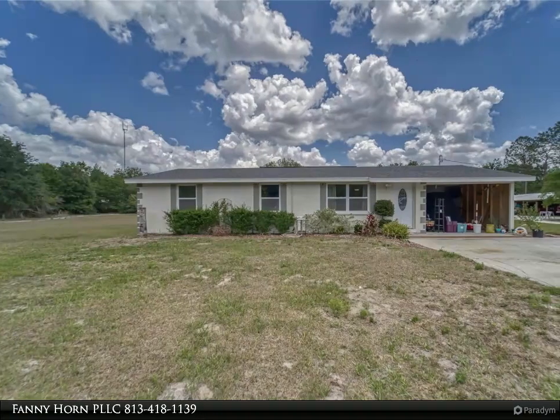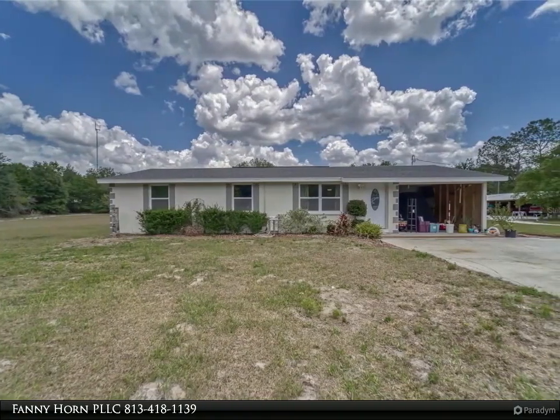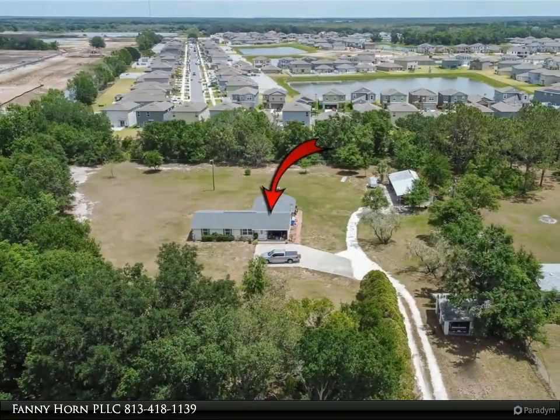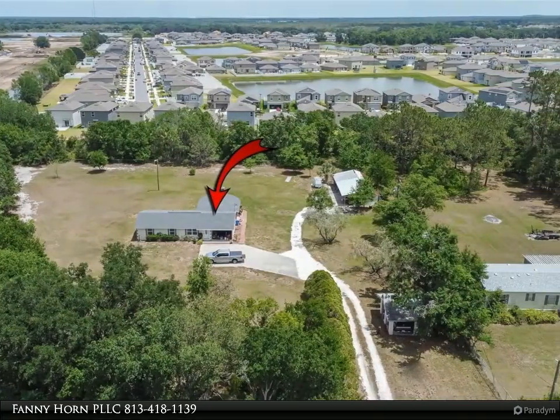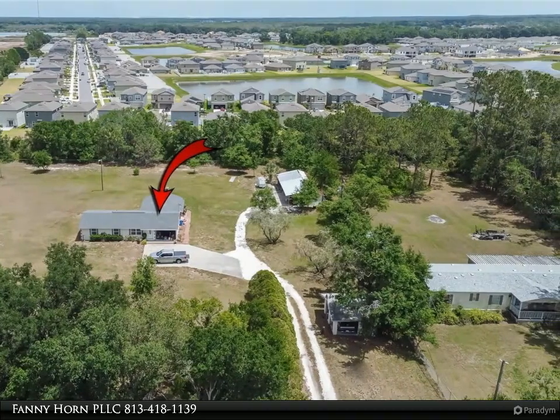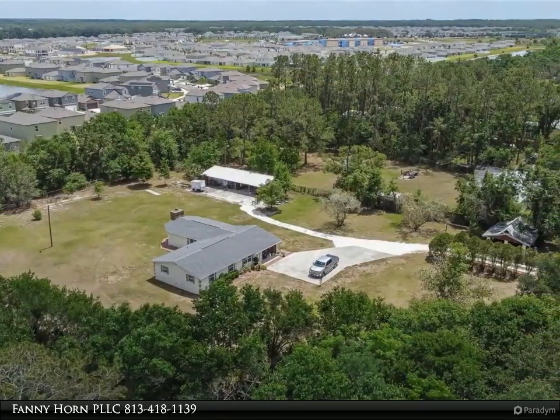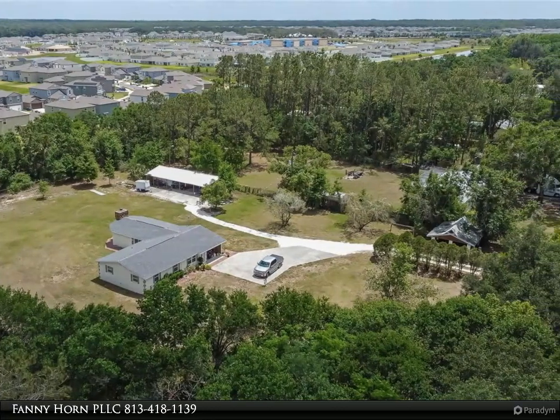Amazing opportunity to own over one acre — feels a lot bigger due to a county easement adjacent to the property. No HOA, no CDD. The following items were replaced in 2020: roof, water heater, electrical, plumbing, windows, and A/C.